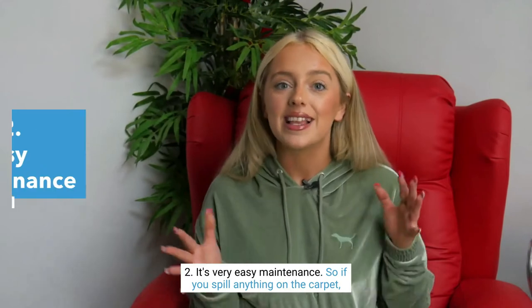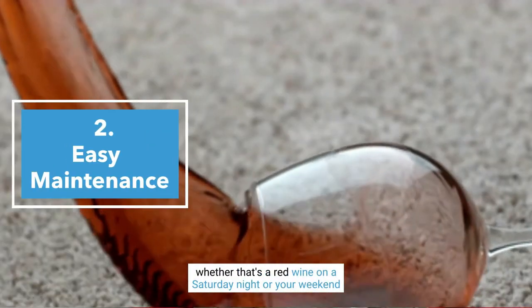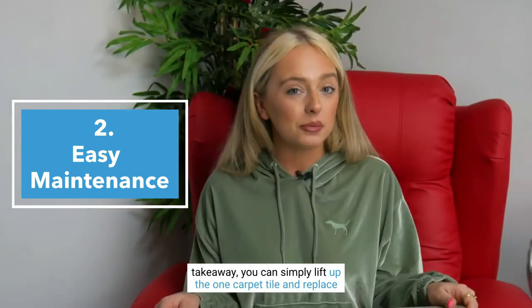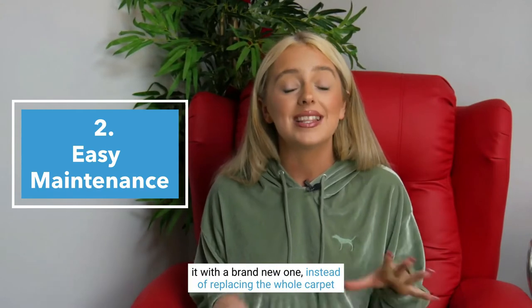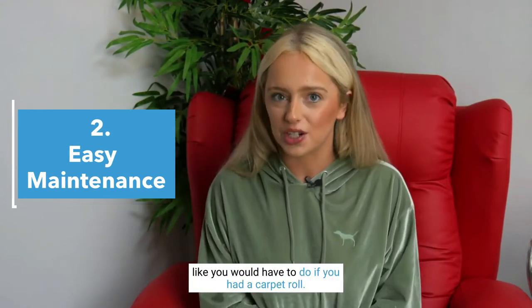Two, it's very easy maintenance. So if you spill anything on the carpet, whether that's a red wine on a Saturday night or your weekend's takeaway, you can simply lift up the one carpet tile and replace it with a brand new one.